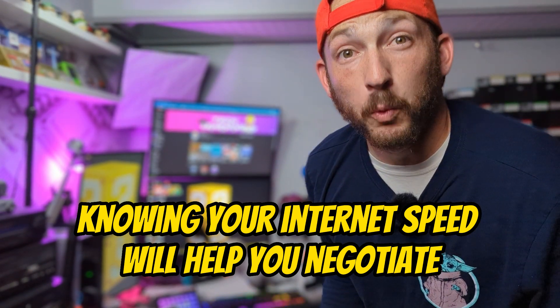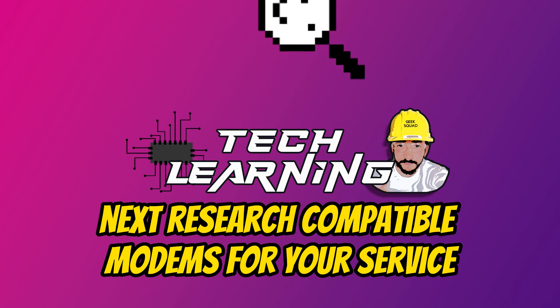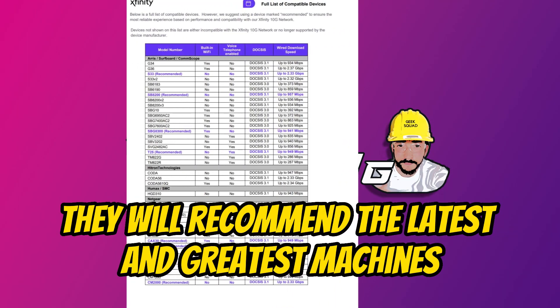Knowing your internet speed will help you negotiate when you talk to the sales rep. Next, research compatible modems for your service, whether it is Xfinity or Fios. They will recommend the latest and greatest machines, but that is unnecessary — focus on what you need.